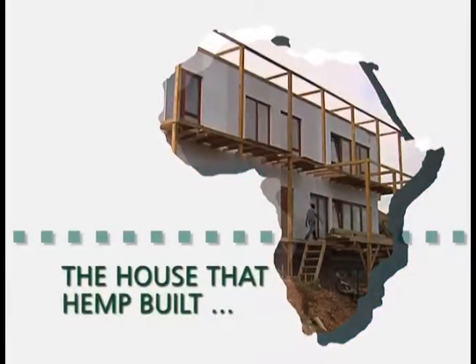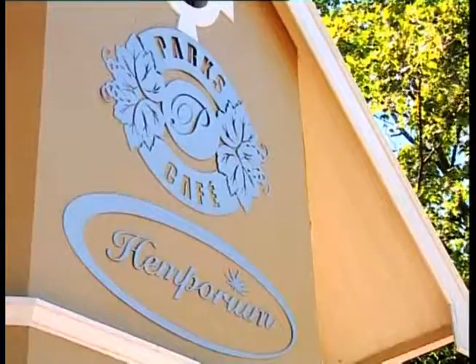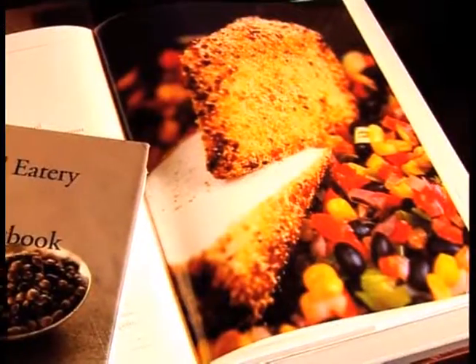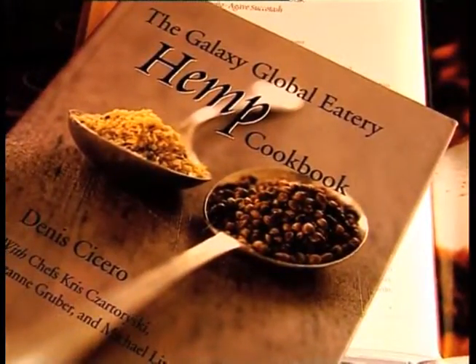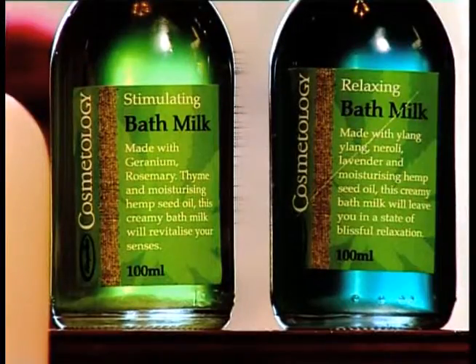We started with Emporium in 1996 already, bringing in hemp fabric and making bags out of a very strong canvas. The word canvas comes from the word cannabis. At that stage we thought, this is really strong — it's three times stronger than cotton, and it made really durable, good bags. And we started that way. We got into the clothing, we got into the body care. And the more we learned about cannabis, the more we saw that this is a plant that's been maligned because people smoke a certain variety of it.